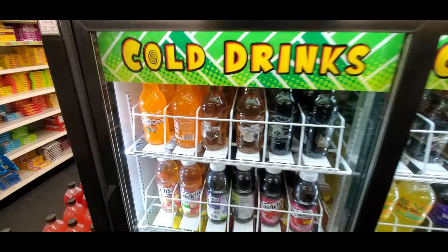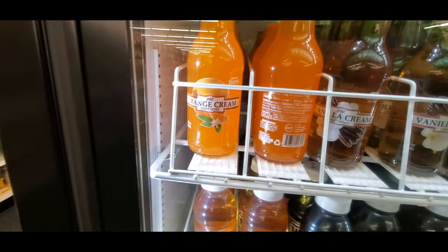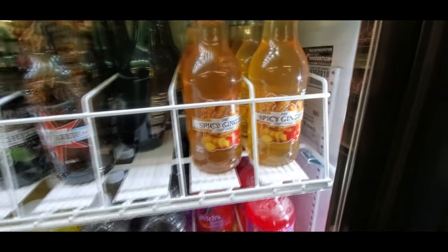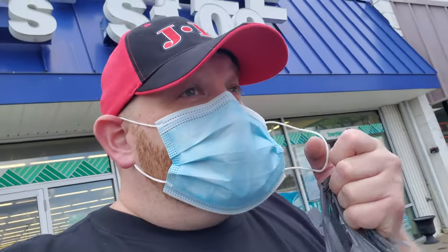Oh how cool guys — I found it! Cold: the dark cream, they got vanilla cream, orange cream — oh I know that's delicious — black cherry, root beer, and spicy ginger. I don't think I would like that one, but definitely going to grab a couple of those. Okay, we got a couple of drinks, we saw the awesome hidden Halloween section that's going to be coming very very soon. I'm excited about that — so stay tuned, we'll do some more.